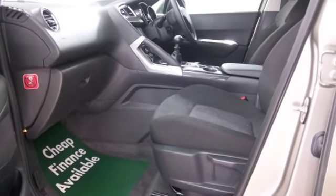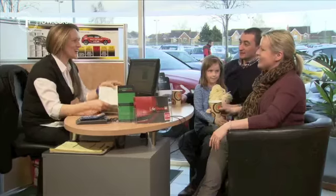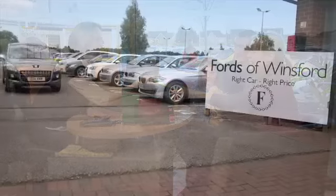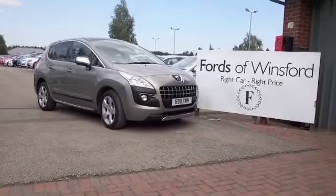Come and find out — don't forget we can part exchange and arrange finance with no problem. Bring your licence with you, have a test drive, come and discover this great car for yourself at Fords of Winsford.